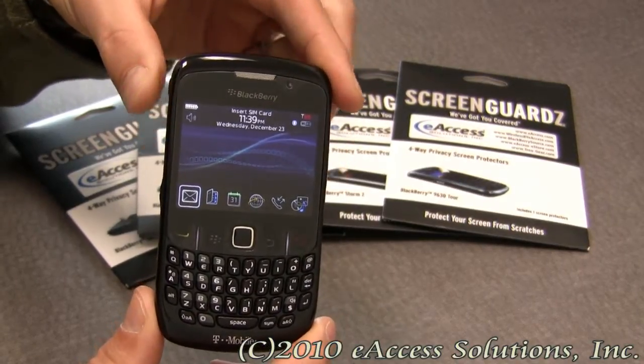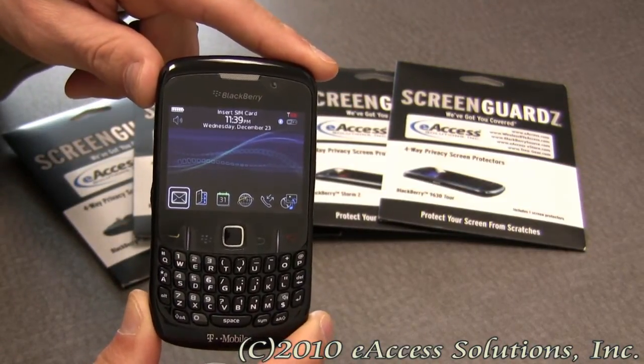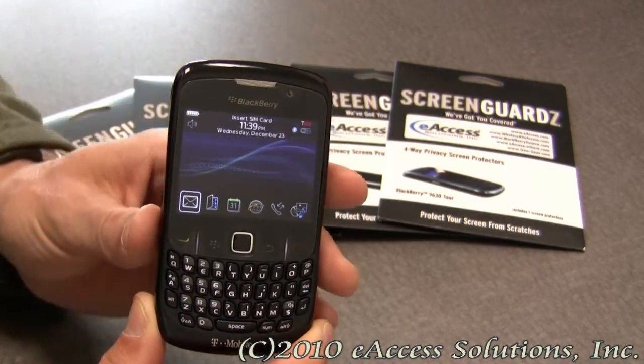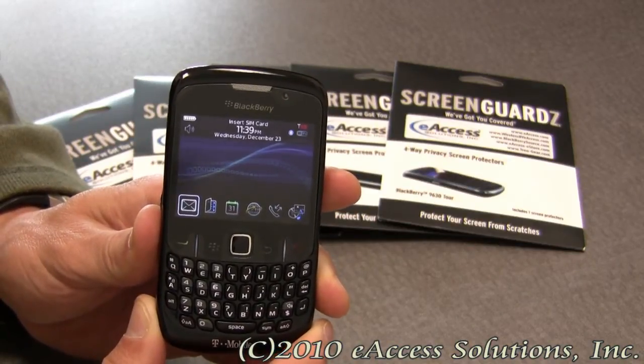This is a video overview of the privacy screens for BlackBerry devices. Privacy is a big concern these days, with lots of confidential information being opened and viewed on your BlackBerry. With a privacy screen attached, you can be assured that your eyes will be the only ones viewing your information.